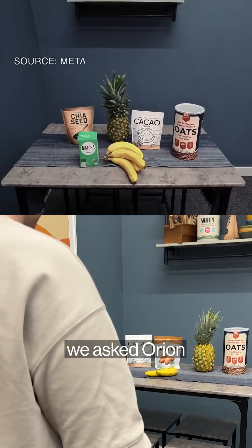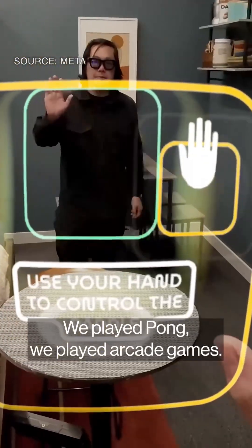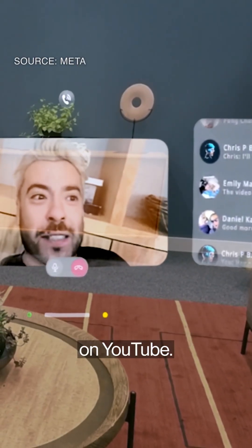Using it, we asked Orion through Meta AI to project a recipe based on ingredients that were on a table in front of us. We played Pong, we played arcade games, we cycled between video calls with real humans, messages, Instagram, and watched episodes on YouTube.